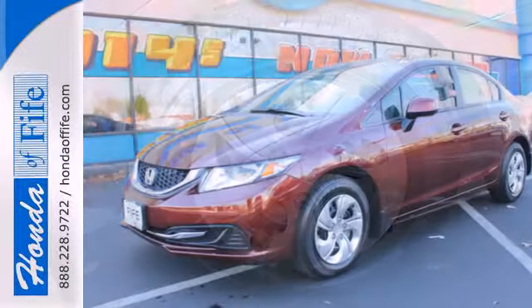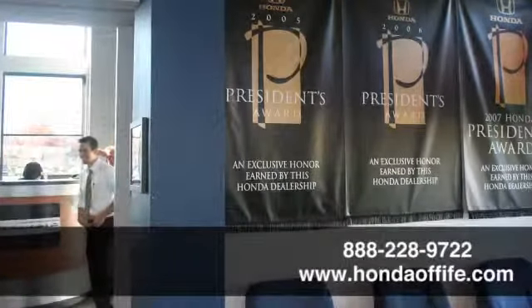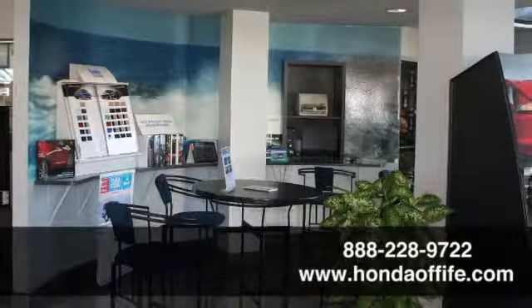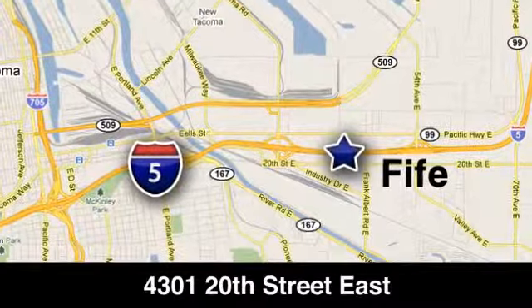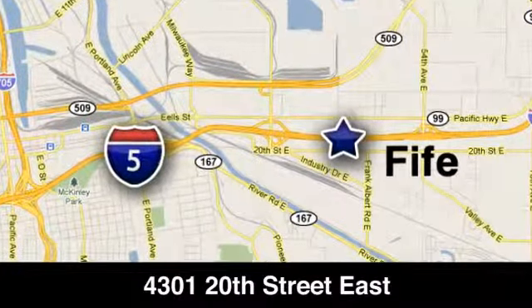Come see this capable 2013 Civic for yourself. Call, click, or stop in to Honda of Fife today. We're conveniently located at 4301 20th Street East in Fife, Washington, right on I-5.